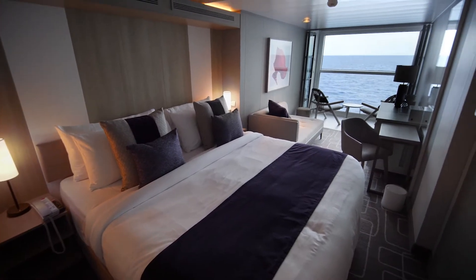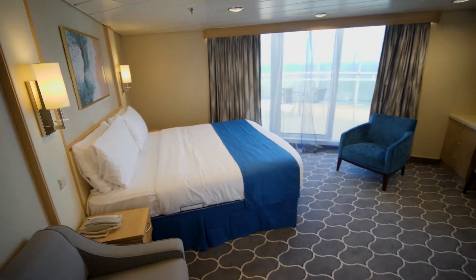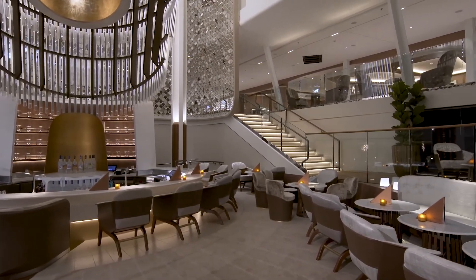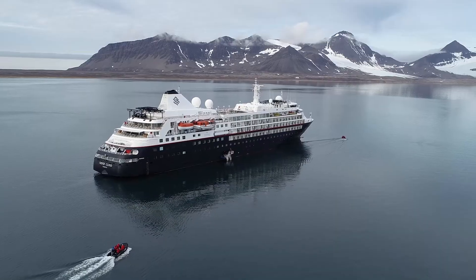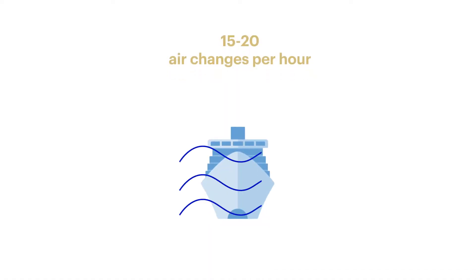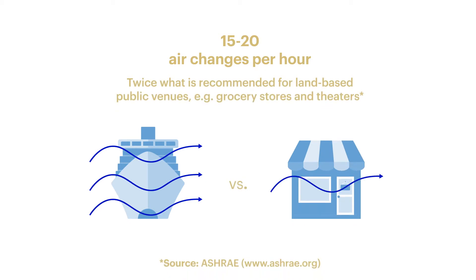The number of air changes per hour — we maintain roughly around 12 in our staterooms, and that goes up to roughly 15 to 20 times in our larger public venues. It was very encouraging to see that we have a very high level of air exchanges, of fresh air exchanges already — way higher than most public venues in a shore-side facility.